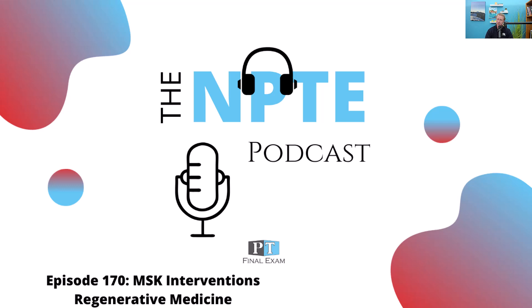That is totally free but for an extremely limited time. Go over to ptfinalexam.com/podcast where you can access that — the synopsis on all the things you need to know for regenerative medicine.